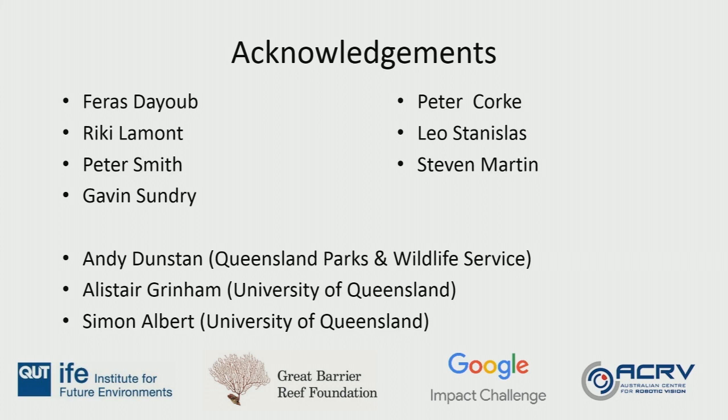The Australian government has just announced close to half a billion dollars to address everything from catchment practice through to reef restoration — not just for the starfish. We've had a couple of bleaching events causing grief as well. It's a slow process but it is happening. Please join me in thanking the speaker.